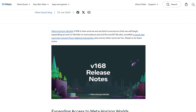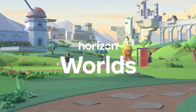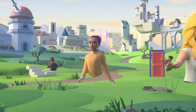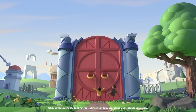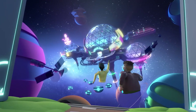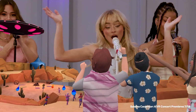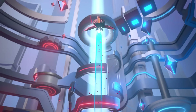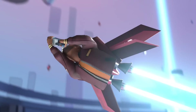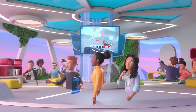Speaking of Horizon Worlds, it has now gotten its update version 168 and it's about to go worldwide. A big complaint has been that it hasn't been available in many countries, but now it's going to launch to every country supporting the Quest. This probably means we'll see a huge uptick in where it ranks among the most-played games on the Quest. It'll be interesting to see the rest of the world's reaction to Horizon Worlds as it launches — the social app has come a long way from where it started.